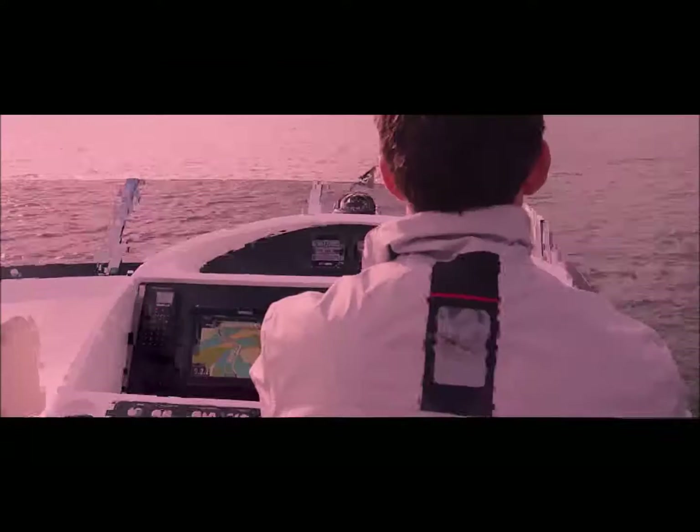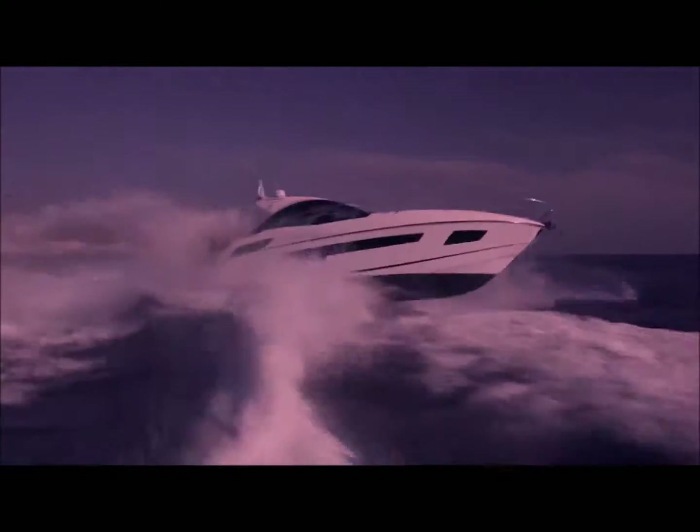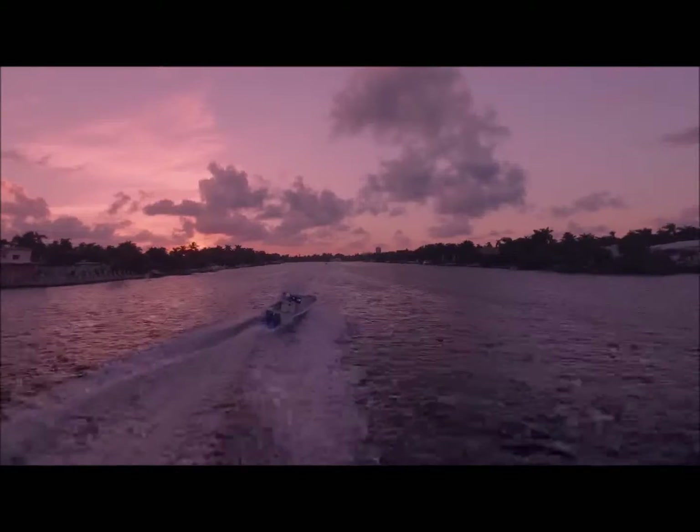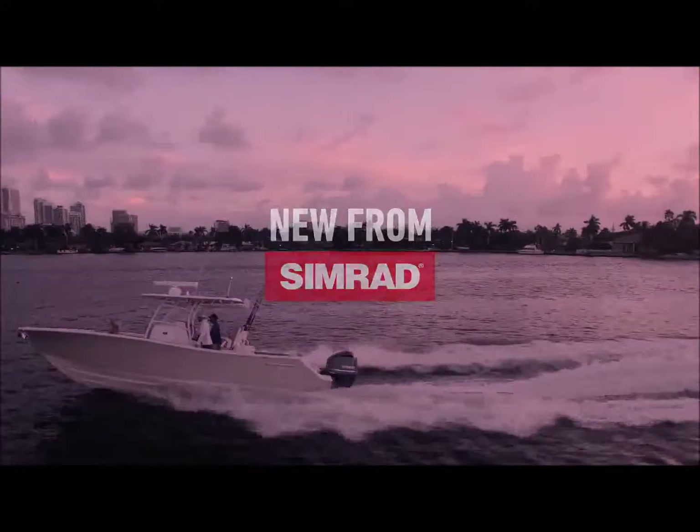At Simrad we strive to give consumers what they want, whether it's about a brand new style, whether it's about performance, whether it's more around ease of use. We try to tie all those aspects together in order to give them the best performing system on the water.